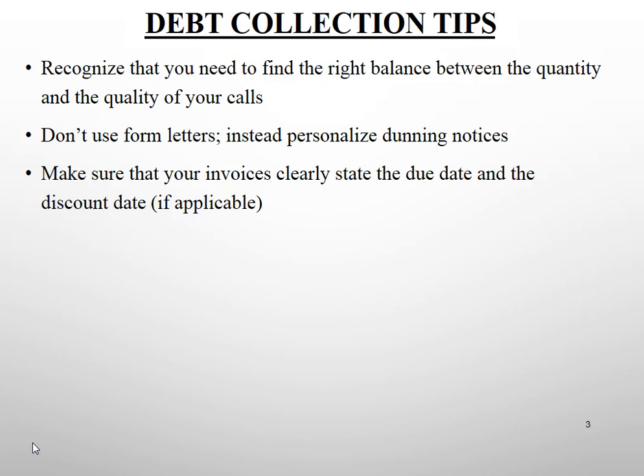When you generate invoices, make sure they clearly state the due date as well as the discount due date if you offer an early payment cash discount. Make sure your company is invoicing customers promptly — within 24 hours of the shipment date. You don't want to give customers an additional excuse for delaying payment, such as claiming your invoices are always late. Even if your department isn't directly involved, you have a vested interest in prompt invoicing.